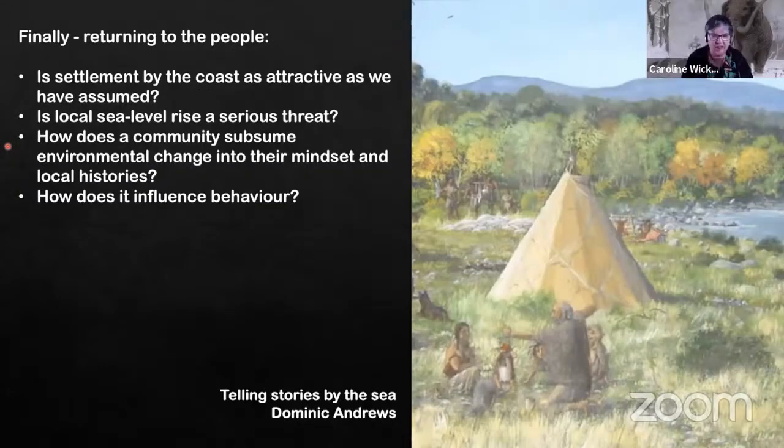Just because I'm an archaeologist, I like to bring everything back to the people. We have to make sure we're not just running with all our assumptions. We want to constantly question them. Is this focus on the coast really there? Is local sea level rise a threat? We have to remember that sea level rise is a big threat to us today because we've lived through millennia of stability. But for the people living in Orkney in early prehistory, sea level rise was just the way of the world — they didn't know it was going to stop. We've got hindsight, but they didn't. How did they subsume this changing world into their mindset, into the way they lived, into their scientific knowledge? How did it influence behaviour and stories?